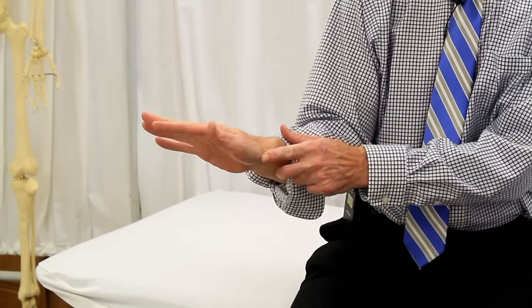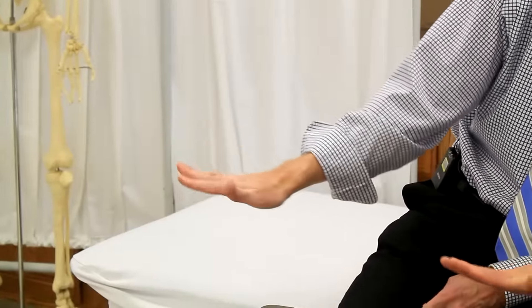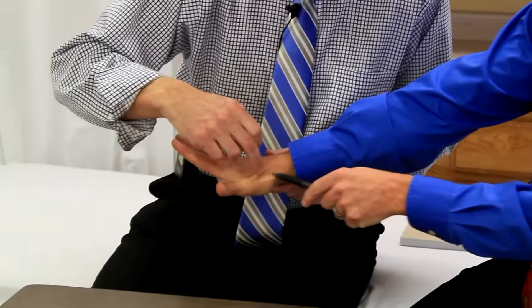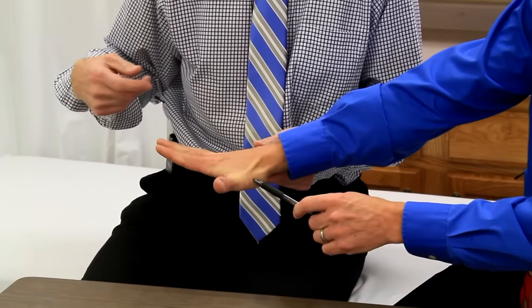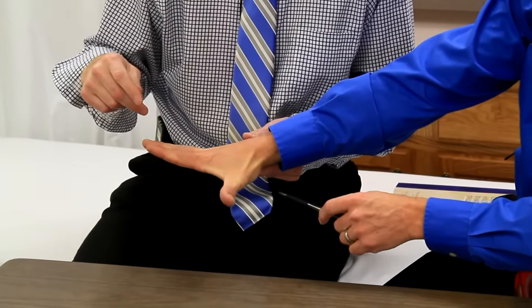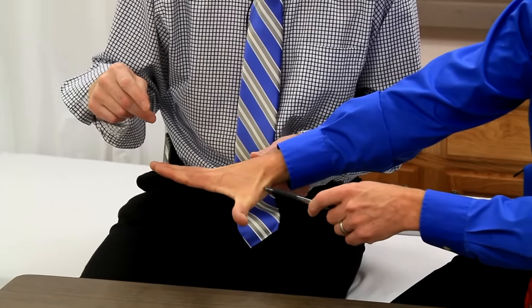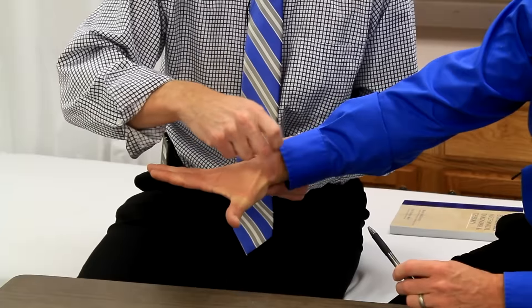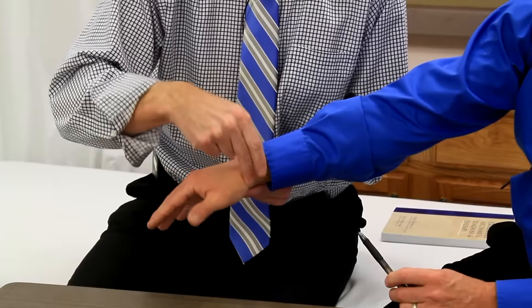The number one sign is pain at the base of the thumb, though that could also be arthritis or some other things. You're going to have tenderness at what's called the anatomical snuff box — you can see the tendons better on Brad's hand. The tendons involved are the lower ones closer to the palm: the Extensor Pollicis Brevis and Abductor Pollicis Longus. Two tendons run through there, and if you push on that area, it's going to be tender.